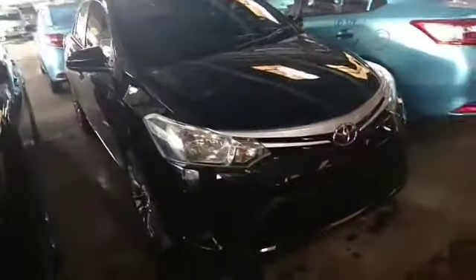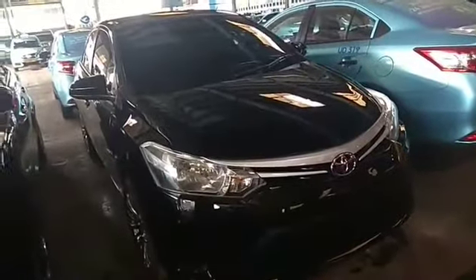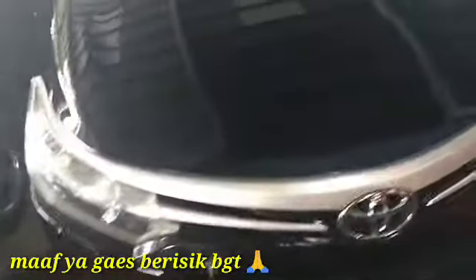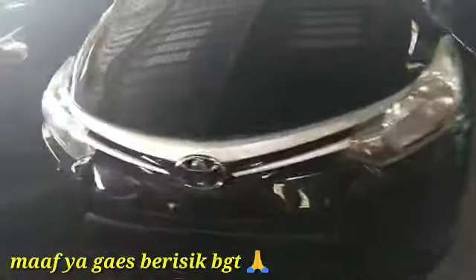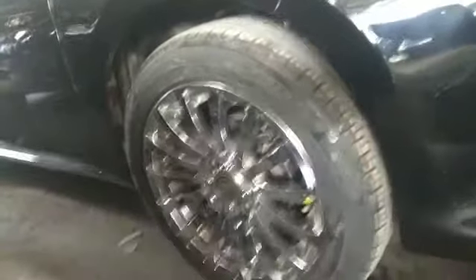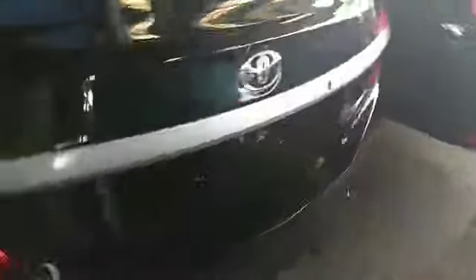Elegan banget. Upgrade-nya tidak terlalu banyak, tapi ada headliner dengan model sport, sporty banget. Masih belum ada masalah juga. Ada kaca film, dan velgnya keren banget ini. Upgrade-nya: kaca film, velg sama ban baru.